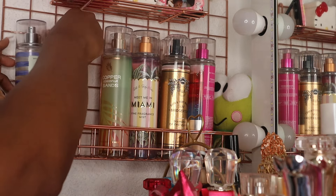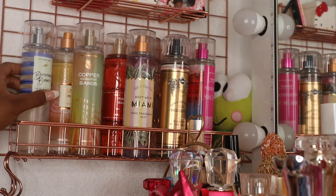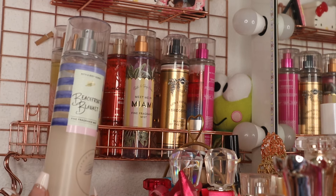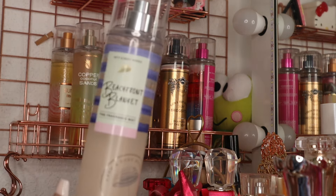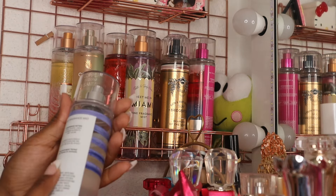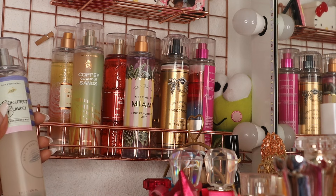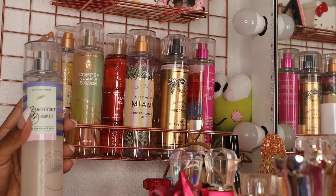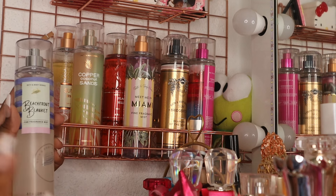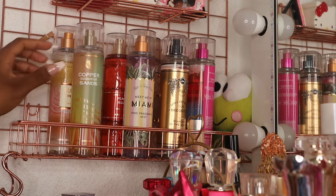Now let's get into the fine fragrance mists. First, every year I pull out Beachfront Blanket — I try not to use her up because what if they never bring her back. The notes are fresh white lemon, summer sun rays, and soft musk. To me it smells very coconutty. I like to mix her with Cloud by Ariana Grande but I want to try some other combos because that's been my go-to every single time.